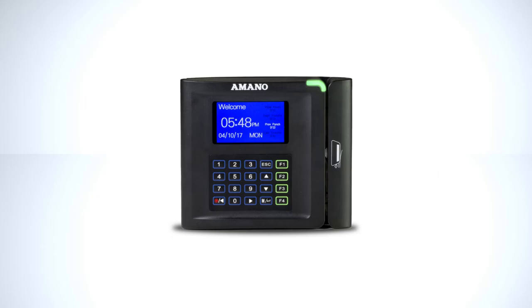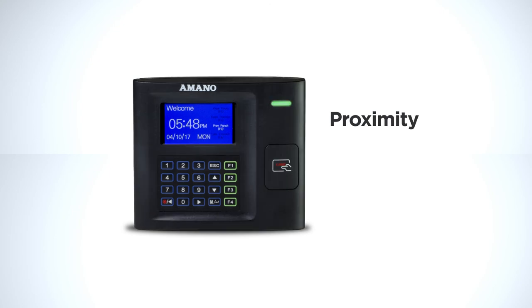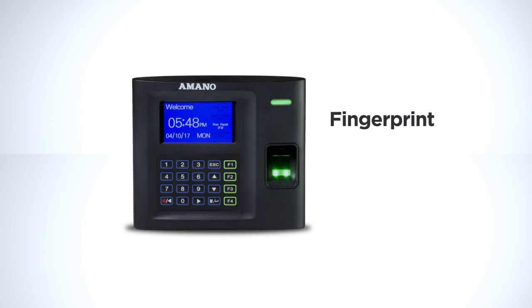The MTX30 comes in a variety of reader configurations – magstripe, barcode, prox or biometric fingerprint – to help eliminate buddy punching.